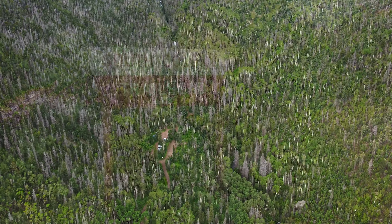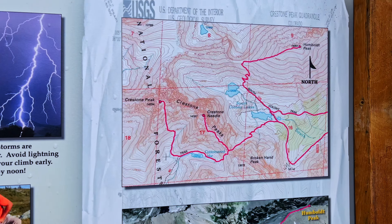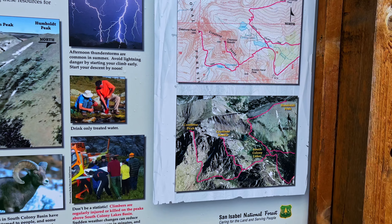We are here at the South Colony Trailhead — the four-wheel-drive trailhead — and we will definitely be practicing the ways of the mountaineer. Here's a close look: they show the ascent of three 14ers, but they do not show the Traverse. Let me stick a little map on there for you. I am super excited — this is going to be awesome.